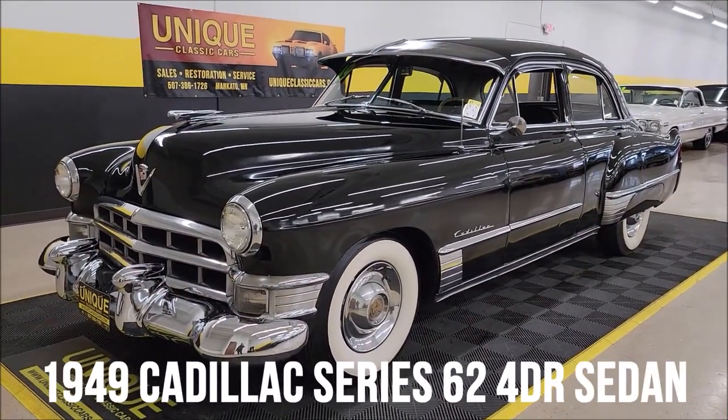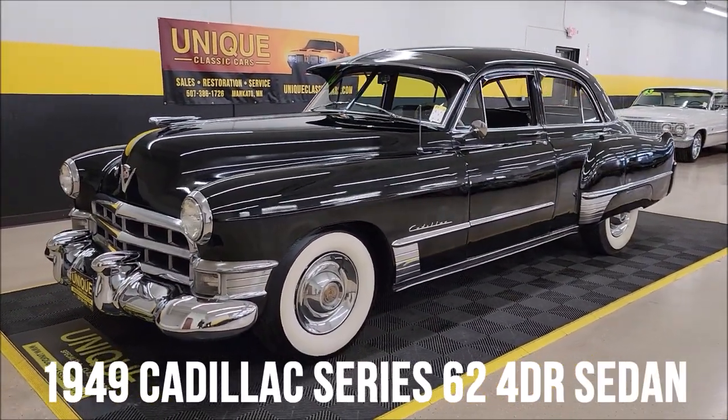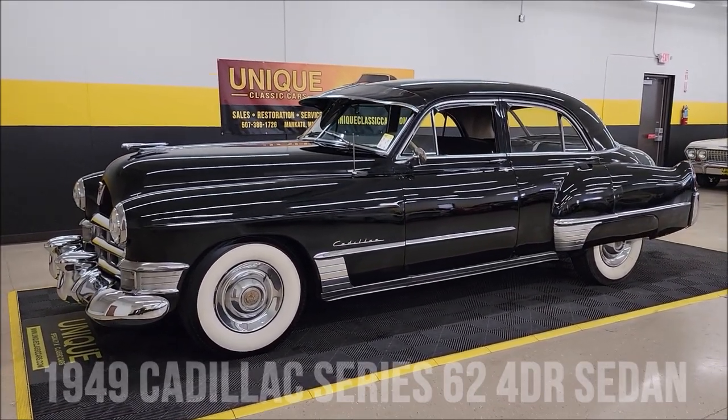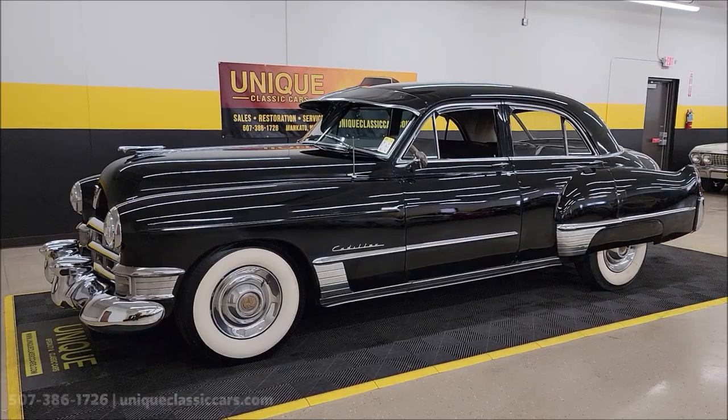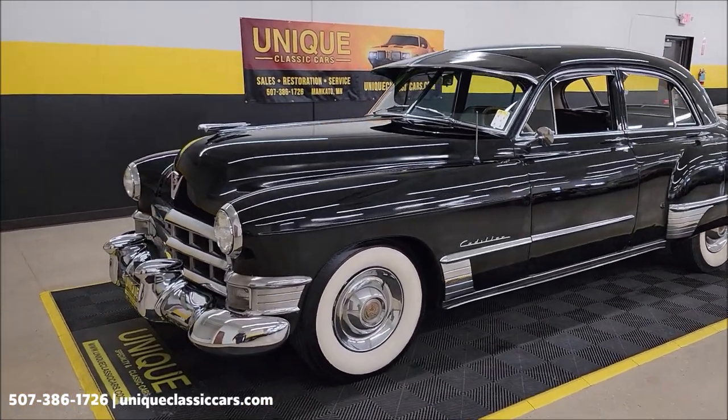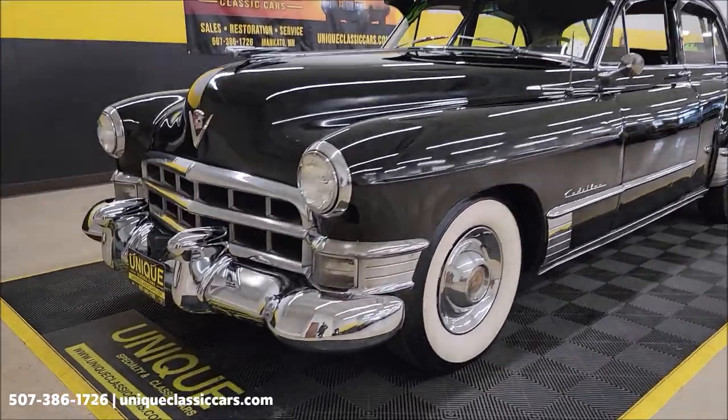How about a black Cadillac here at Unique, especially in classics? 1949 Cadillac Series 62 four-door sedan, riding on the wide white walls, visor above the windshield, and lots of chrome.